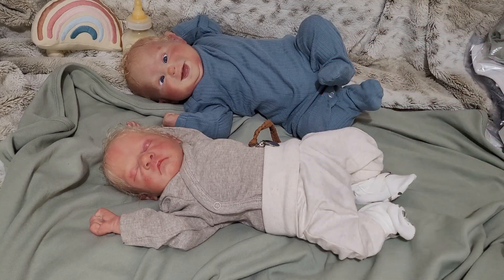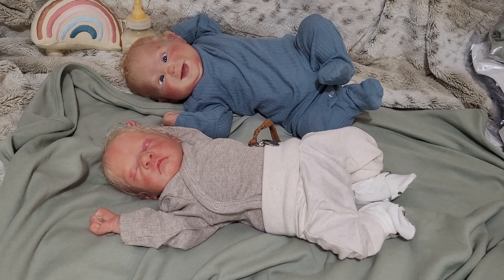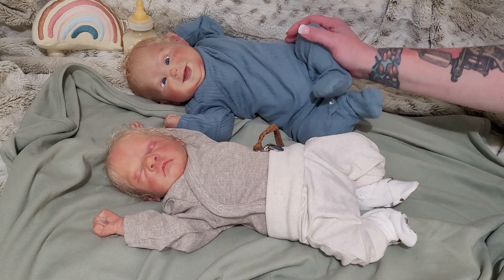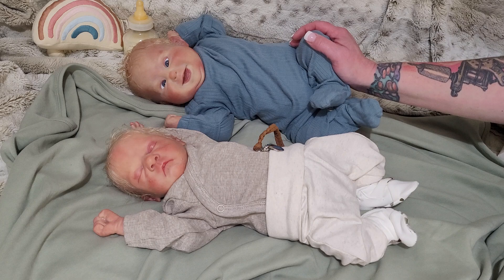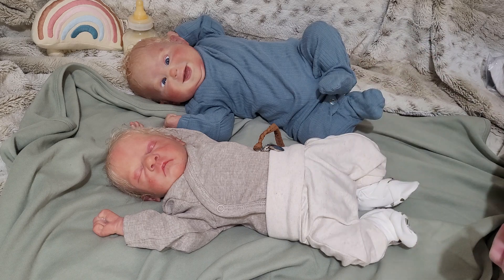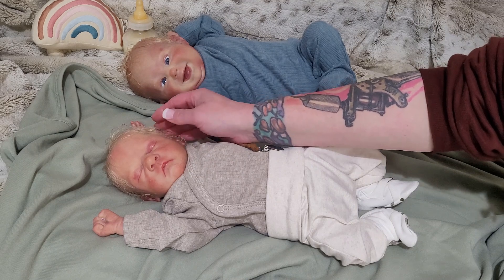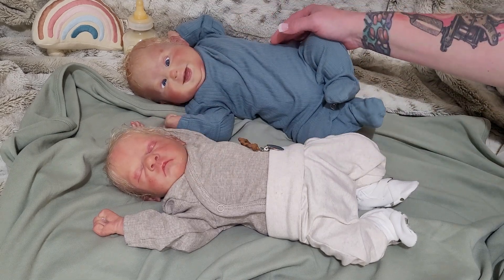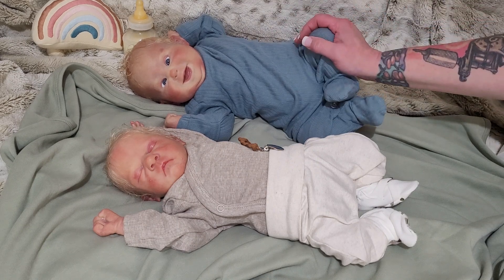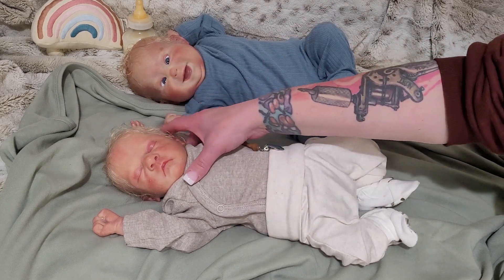Hi everybody, Tasha here from Pixie Mommy's Reborn. Welcome back, and to everybody new, hello and welcome! It's almost Mother's Day and I am changing some babies to take some photo shoots, because I just love doing it. I thought that I would bring these two little bubs and change them on camera with you all.